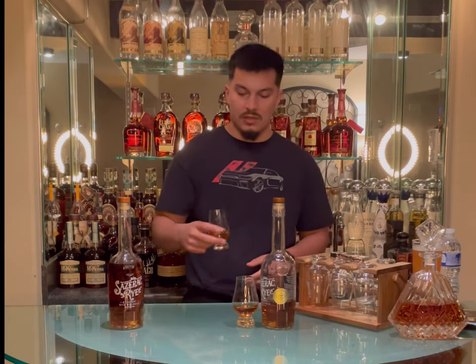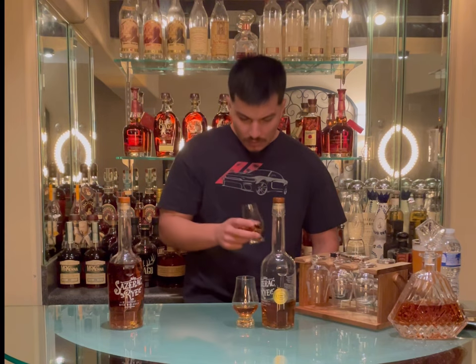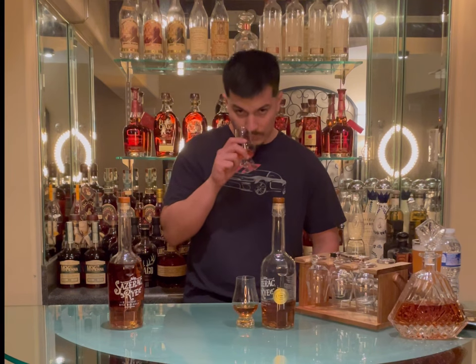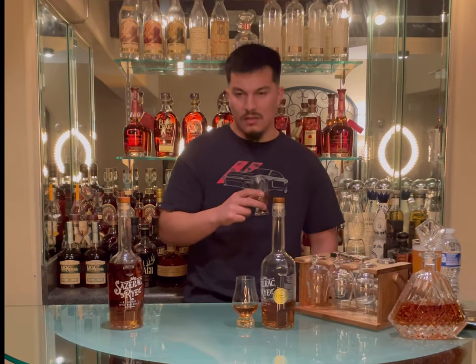I'll go with the nose for the standard baby Saz, and then I'll roll into the nose of the store pick. It's pretty sweet, like dark sweetness — clove, orange zest, a little raisin, and a very soft touch of rye spice.